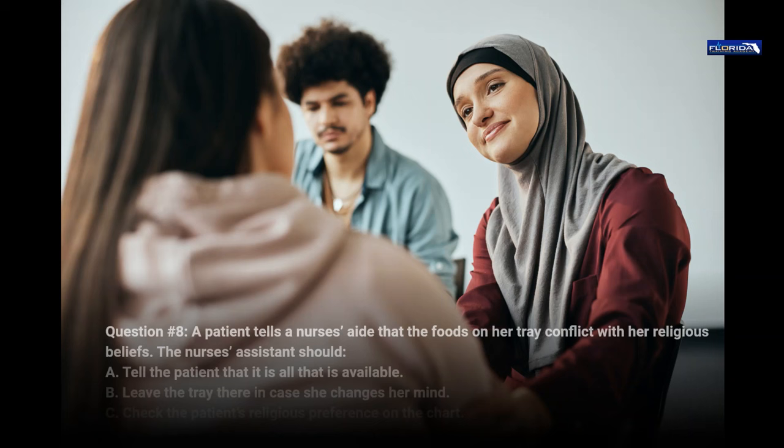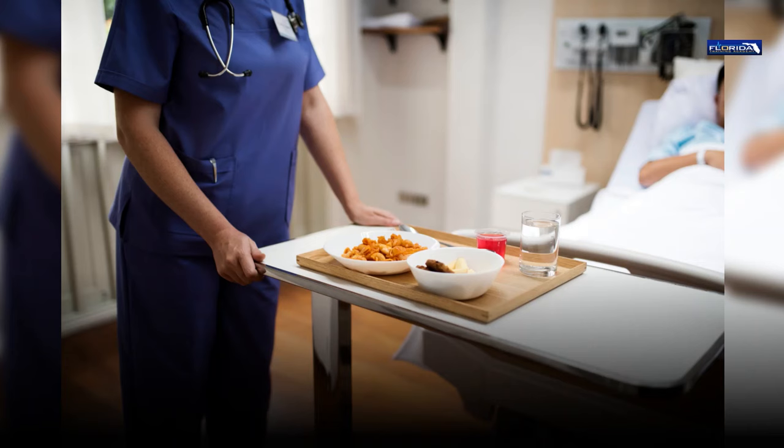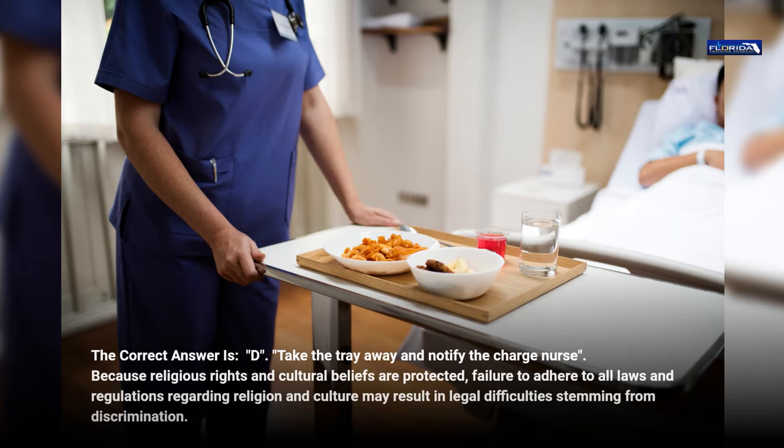Question 8. A patient tells a nurse's aide that the foods on her tray conflict with her religious beliefs. The nurse's assistant should: a. Tell the patient that it is all that is available. b. Leave the tray there in case she changes her mind. c. Check the patient's religious preference on the chart. d. Take the tray away and notify the charge nurse. The correct answer is d. Because religious rights and cultural beliefs are protected, failure to adhere to all laws and regulations regarding religion and culture may result in legal difficulties stemming from discrimination.